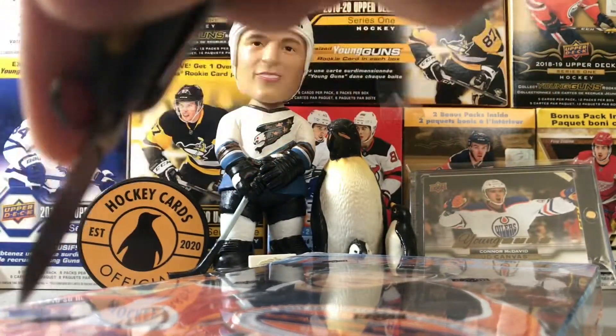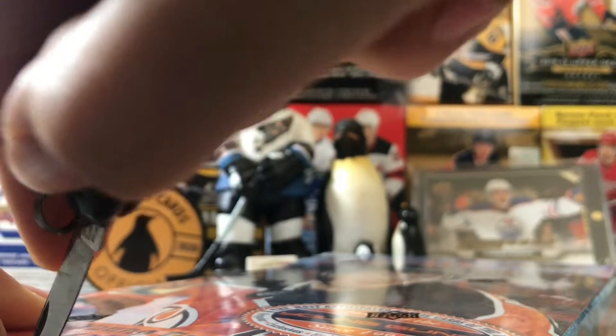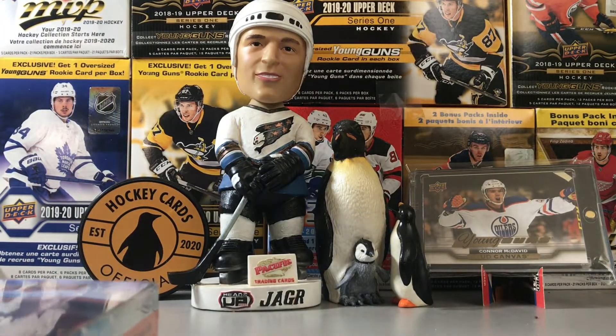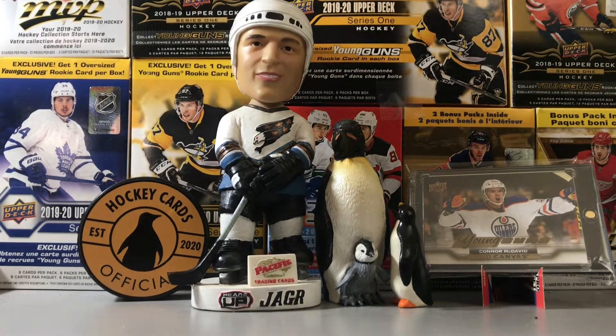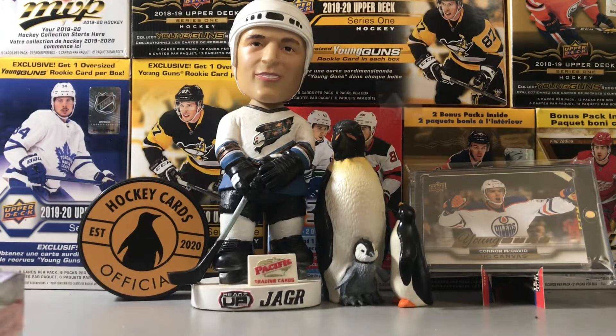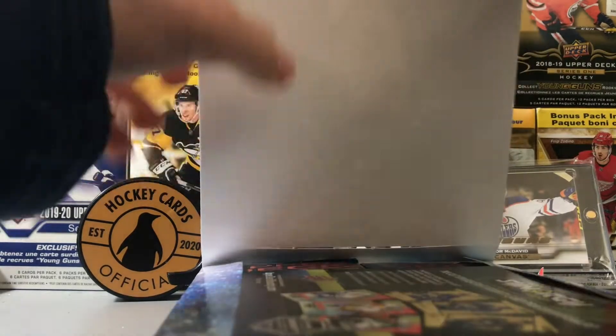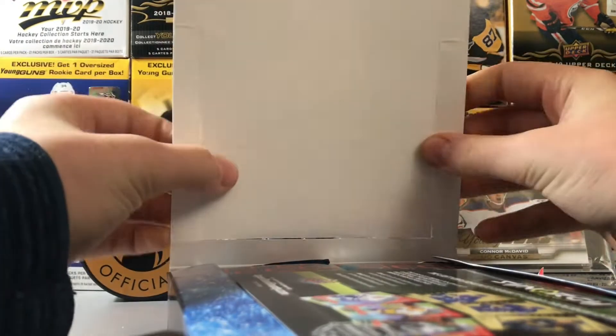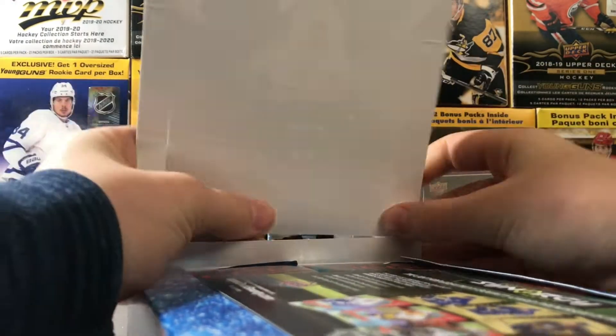By the way guys, after this we will be doing more Tim Hortons, more breaks of these boxes. We got random pack videos coming your way, we got a big lineup. We're looking for a Lafreniere — that's basically the holy grail of this set. Let's get this box open. McDavid on the front, we got McDavid Young Guns in the background — that's probably my best card in my collection by a mile.